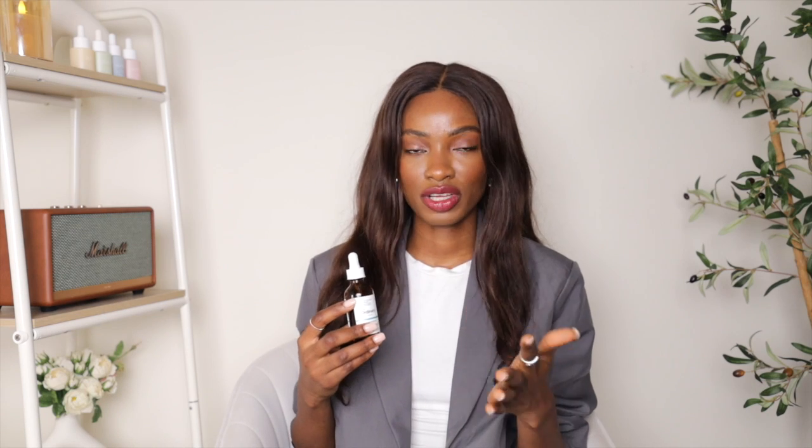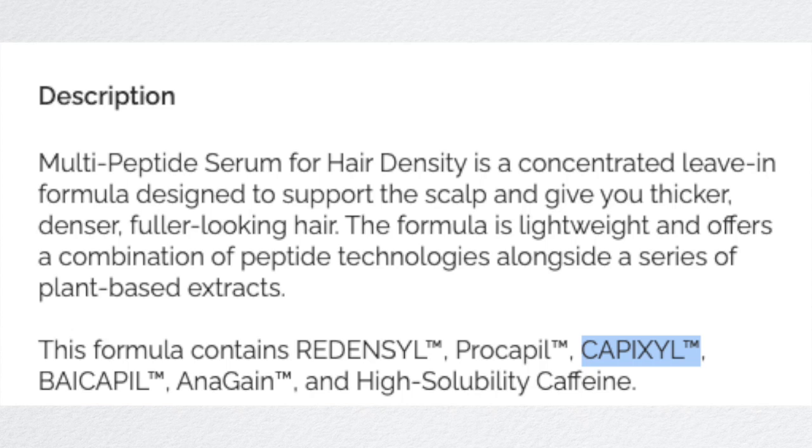The next ingredient is Procapil, which provides essential nutrients needed for your hair follicles and hair strands to grow stronger, fuller, and healthier. It delivers nutrients to the hair follicles, and over time your hair strands don't break as easily.